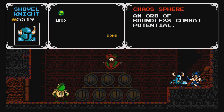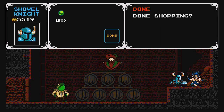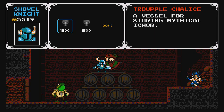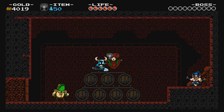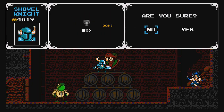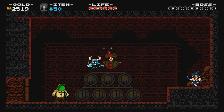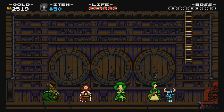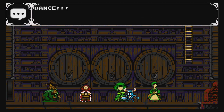I have no idea what this thing does. The Orb of Boundless Combat Potential — or no, the name is The Chaos Sphere. Sorry, I thought the description was the name for a second. Jesus Christ, I am very tired today. I had a sinus headache all day. Which sucked. There's a special level of suckage that those live on. Very, very special.